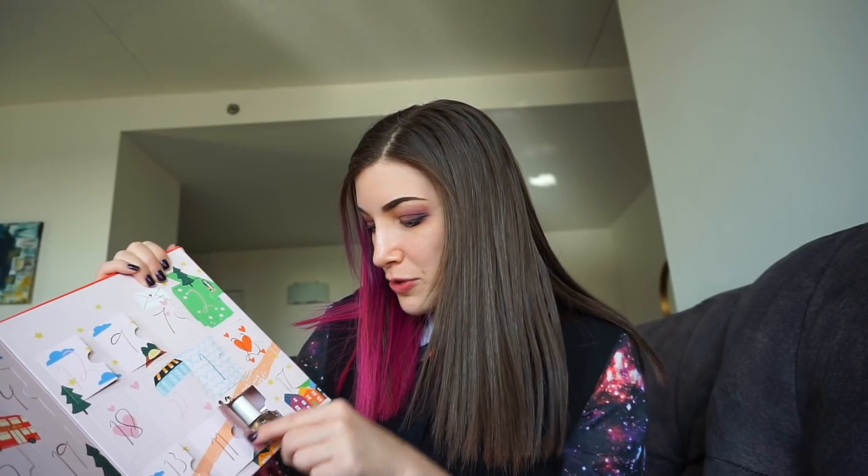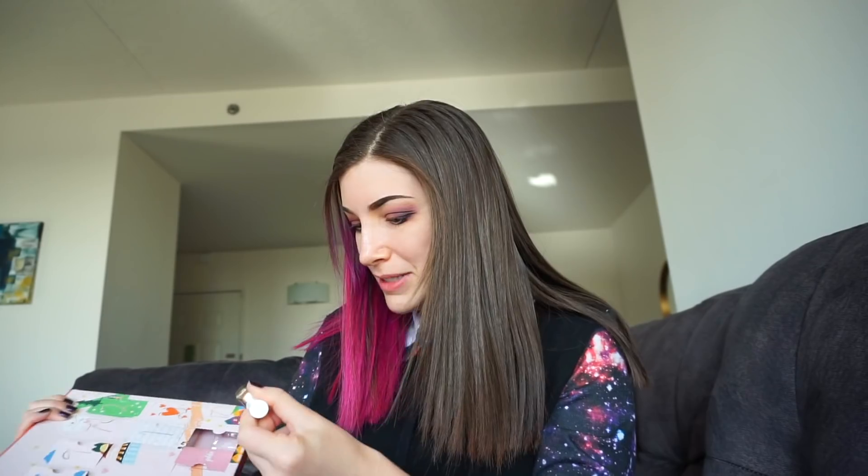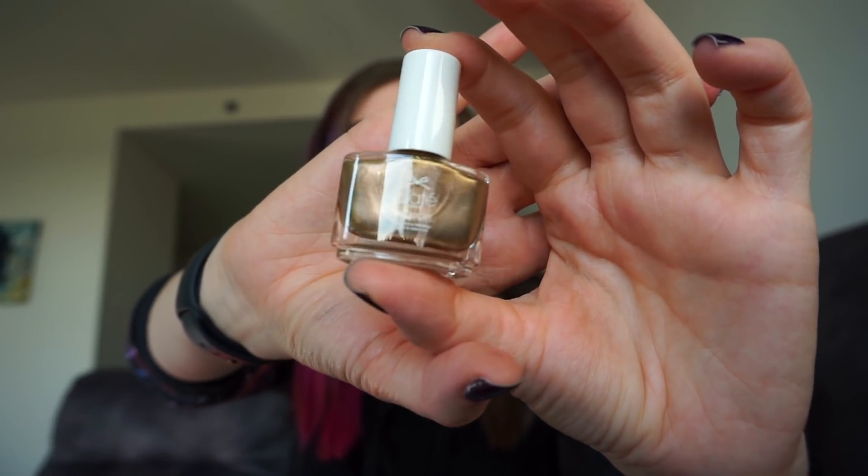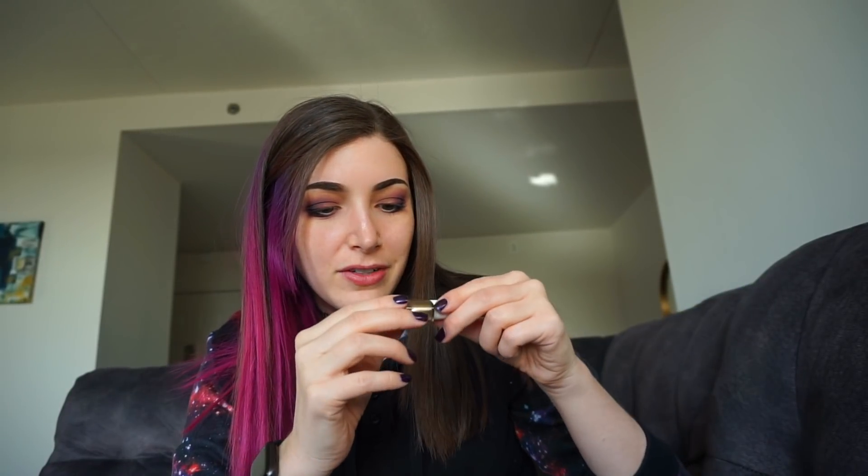Moving on to the Ciaté advent, day number 15. This one says 'You Are Golden' and it's actually metallic — it's called 'Stay Golden' and it's a really beautiful deep burnt brownish-gold color. I wish I could open it and see if it's a really good formula or if it's very sheer, but I guess we'll find out.